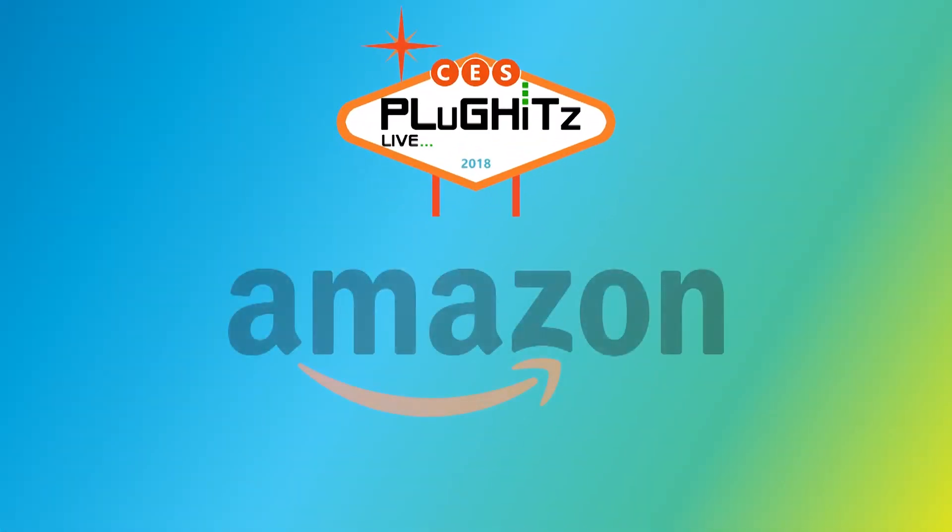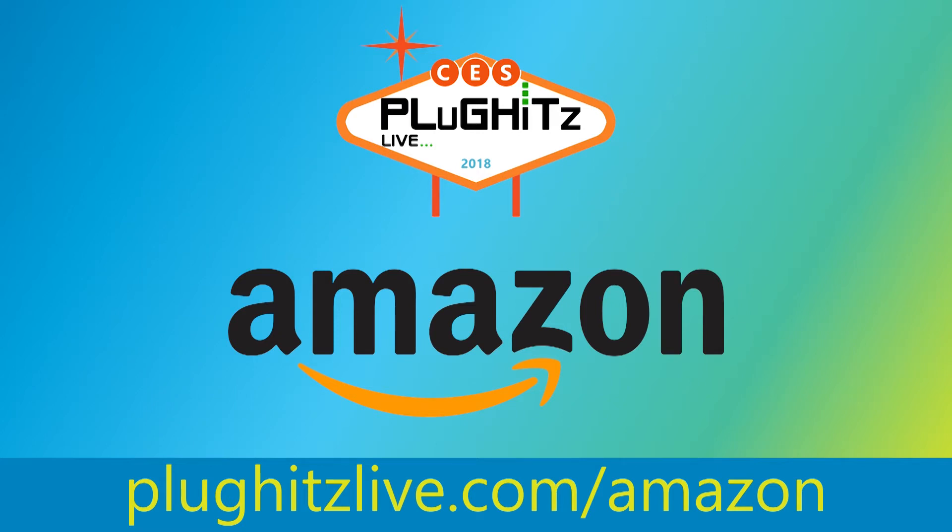Our CES 2018 coverage is proudly powered by Amazon. Hey guys, Scott here with Plug Hits Live, part of the Tech Podcast Network. We're here at the Sands at CES 2018 and I have a yard behind me — we'll find out more about that in a second. Go ahead and introduce yourself. I'm Brad Wardle with Orbit Beehive. We're a company out of Utah and we do watering products — smart products for the smart yard.